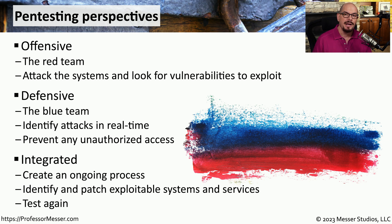The red team constantly attacks systems, and when they identify an opening, they pass that information to the blue team so they can patch it and better identify it next time.